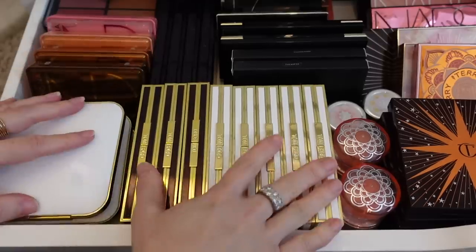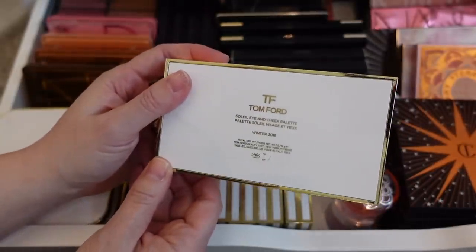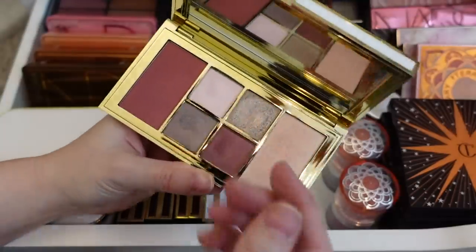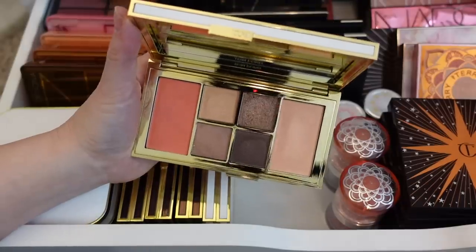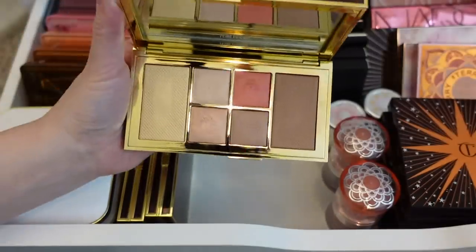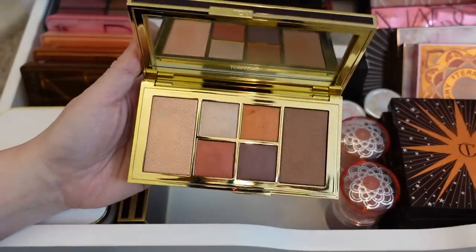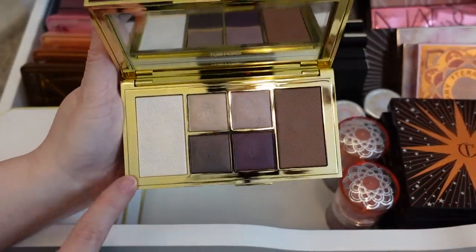I'm also going to be keeping all of these Tom Ford face palettes — the Soleil Eye and Cheek palettes. This is from Winter 2018, this is Soleil D'Hombre, this one is Solar Exposure, this one is number two Warm, and this one is Violet Argente. And these are three of the newer ones with that baked jelly formula: Rose Cashmere — I think my favorite of the three — Red Harness, and Moonlit Violet. The highlight in this one is stunning.